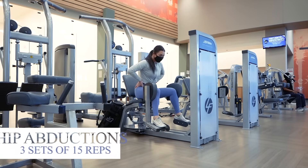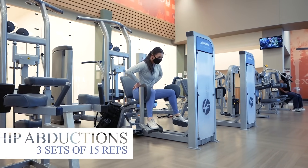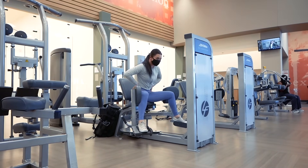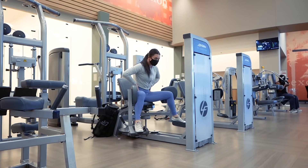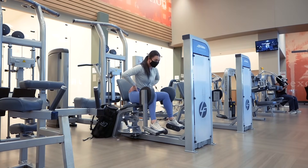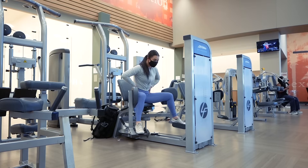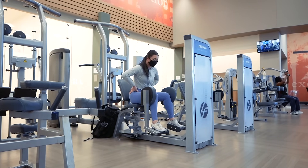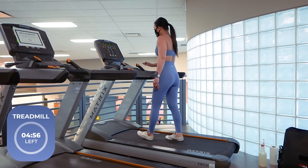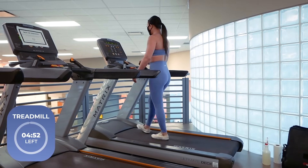Up next, we have our final exercise: hip abductions. This exercise will target your glute muscles. When sitting on the machine, start with legs right next to each other and make sure to adjust the machine so the pads are right outside of your legs. From here, contract your glutes to push your knees out away from each other. Once you can't extend your legs out any further, bring your legs back together in the center and repeat. Exhale as you contract your glutes to push your knees out and inhale as you return back to starting position. We're going to head over to the treadmill now for our final five minutes before we complete this workout — just your normal walking speed as we did in the beginning.